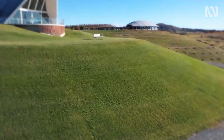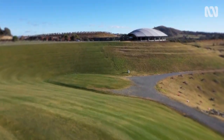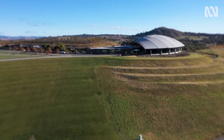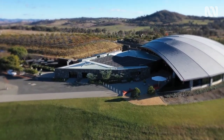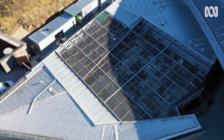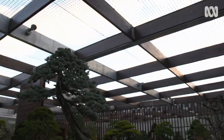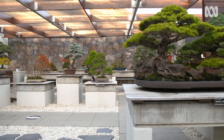Over 1,000 years ago, a Japanese author wrote: 'A full-size tree that is left growing in its natural state is a crude thing. It's only when it's kept close to human beings who fashion it with loving care that its shape and style acquire the ability to move one.' The writer was referring to bonsai, and in this part of the arboretum, curator Lee Tafe is in charge of some very valuable examples.